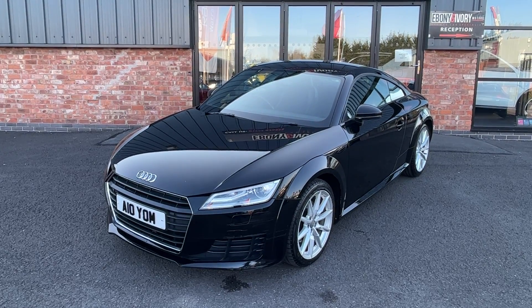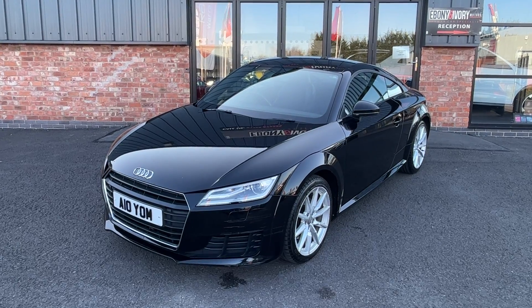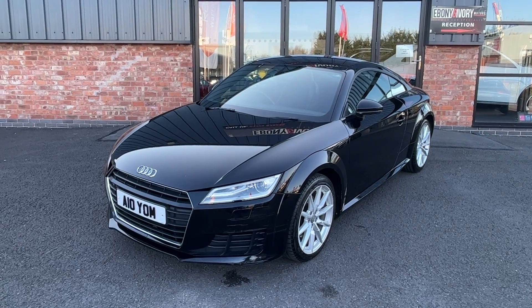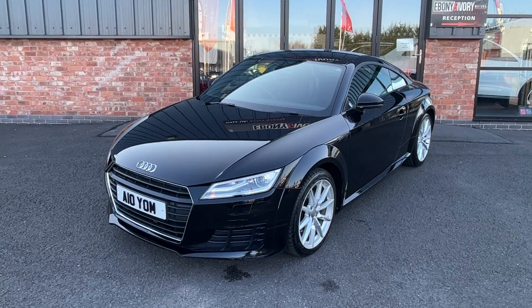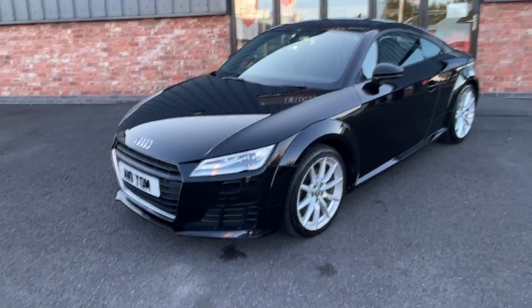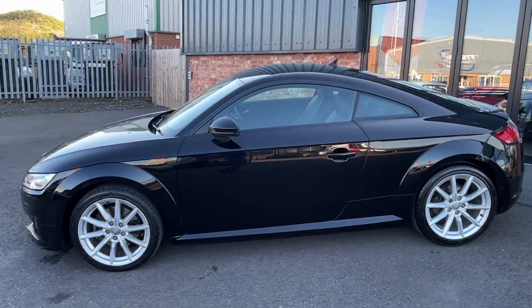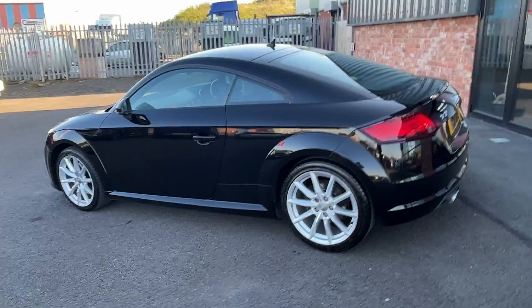Two keys and original book pack paperwork come with the vehicle. It has just arrived into stock with ourselves, so it does need to complete the prep process which will include a full service, fresh MOT, alloy wheel refurb, and any cosmetic damage to be rectified, all included in the sale price. The private plate does come with the vehicle; we can remove it and put it back onto its age-related plate if you would prefer, so please speak to us about that.